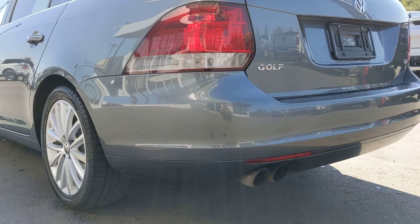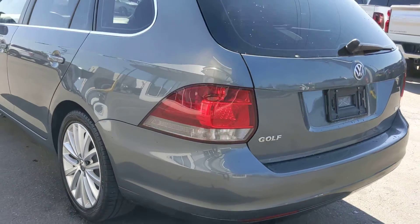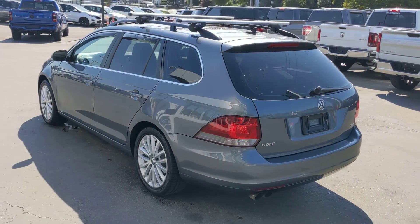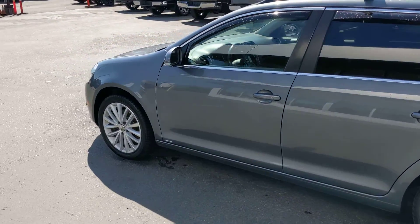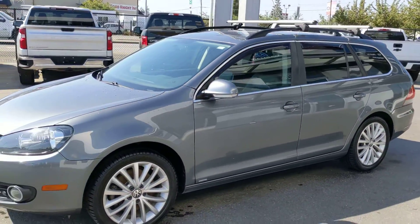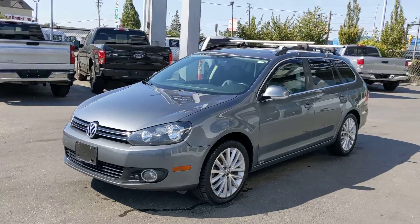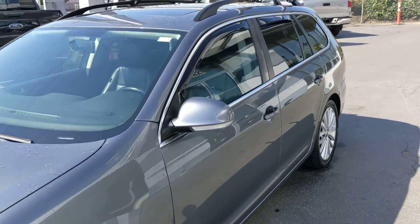This TDI specifically is tuned and deleted. The EGR is taken out, all the emissions, and you get to enjoy the full TDI potential. Over a thousand kilometers per tank, tons of power, and insane reliability.